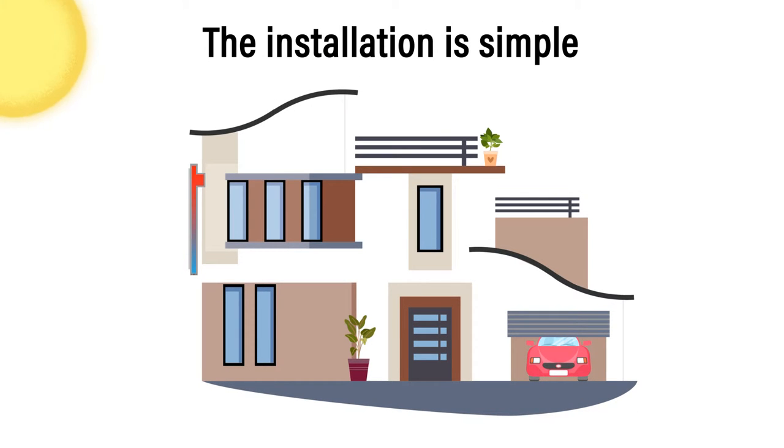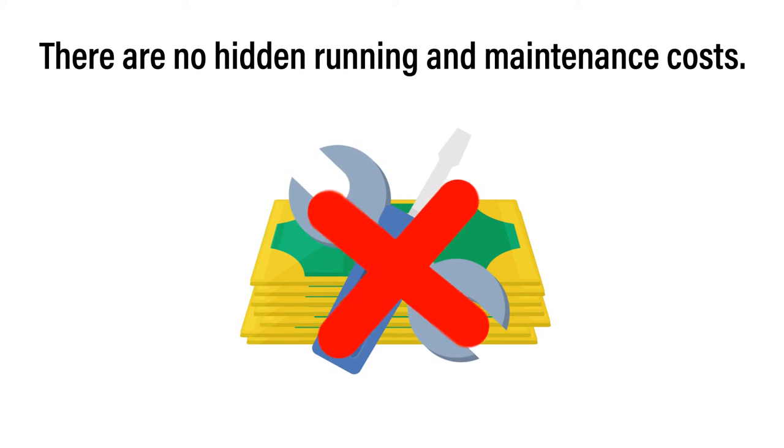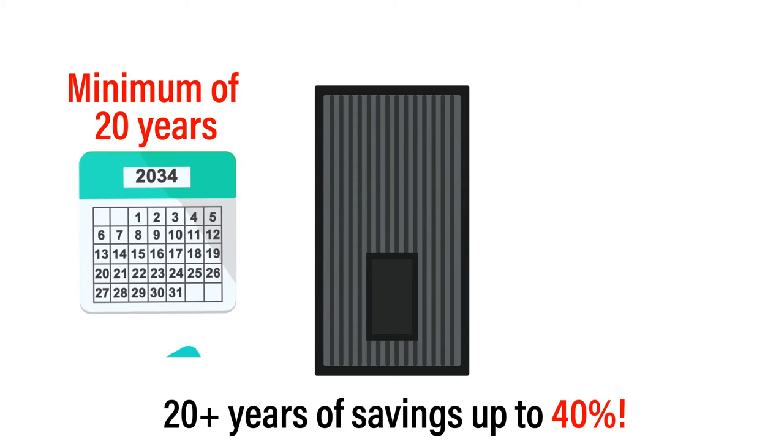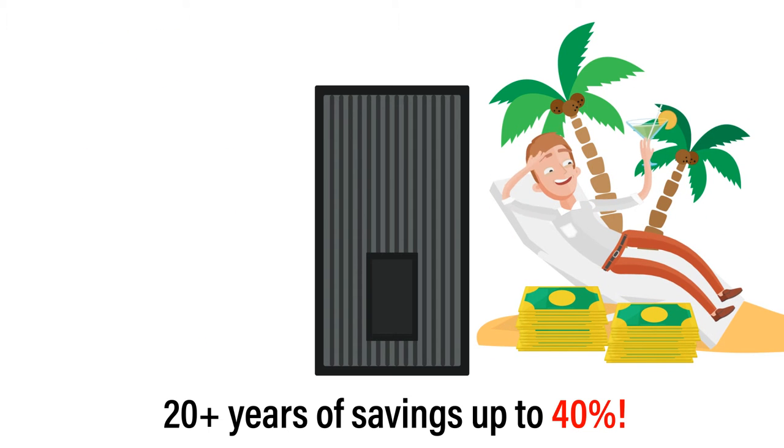The installation is simple — just put it on a nice wall facing the sun. There are no hidden running and maintenance costs, and it will serve you faithfully for a minimum of 20 years. 20 plus years of saving up to 40%. That's a lot of extra vacation money.